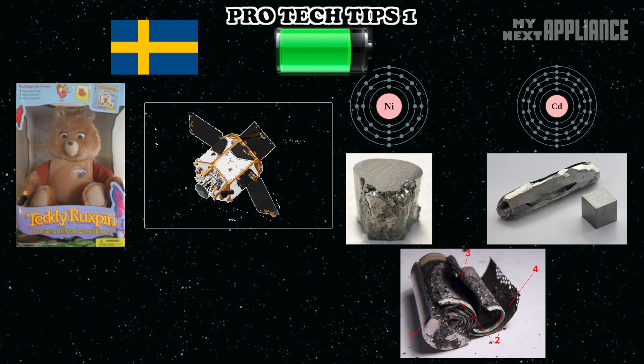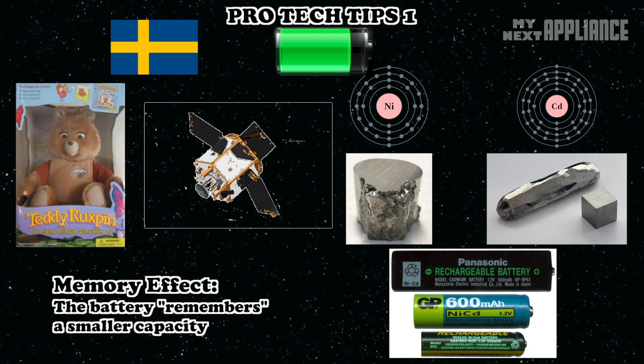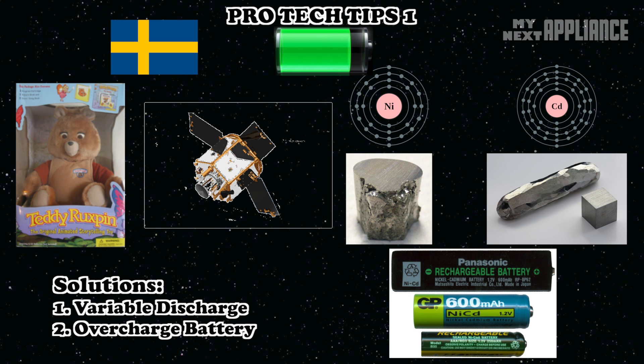But there was a problem. The memory effect really shortened the lifespan of these batteries. They gradually lost their maximum capacity, especially if they were repeatedly recharged after only a partial discharge. For these batteries, the best thing to do is to wait for the battery to die completely before recharging. And that can be annoying, especially when you want to get something done.